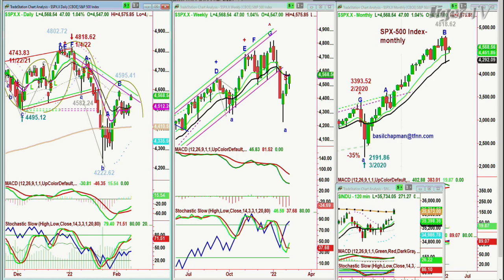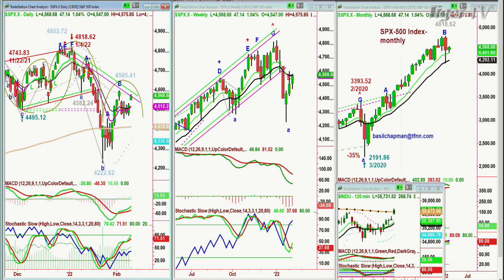Up 47 points at 4,568. It hasn't taken out both the Chapman Wave inside track repellent zone or the left side high of 4,595 to get to that leg C. That's the reason why I maintain the arch formation. But yes, there is a V-shape as well. And any move by Thursday going into Friday's close, if the weekly chart is above 4,606, that is really excellent action — that's what we're looking for.